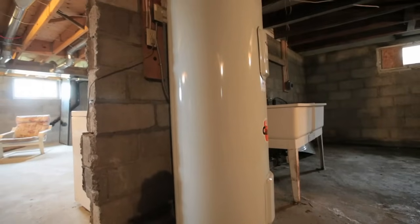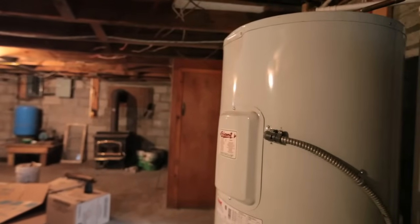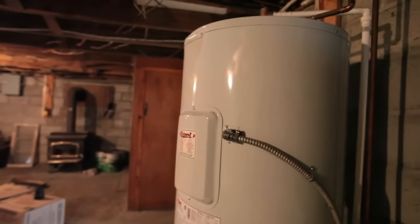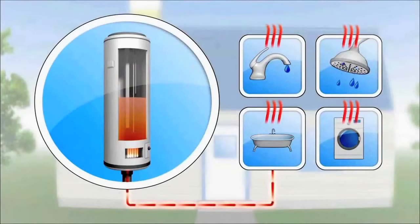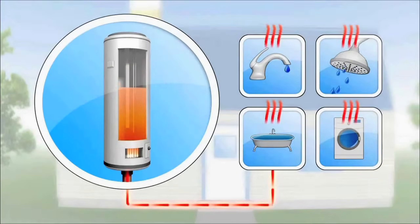Most Canadian homes have tank-style water heaters. These haven't changed much since indoor plumbing became a regular part of Canadian home construction more than 75 years ago. An energy source — typically electricity, natural gas, or propane — warms the water stored in the tank until a thermostat shuts off the energy at a preset temperature level. As that tank cools off, the thermostat turns on the energy source again, warming up the water even if no hot water has been used from the taps at all. The energy wasted making up for heat loss from tank-style heaters is called standby energy losses, and this is the main reason why tankless water heaters are more efficient.